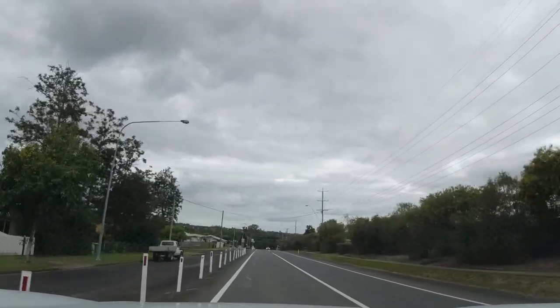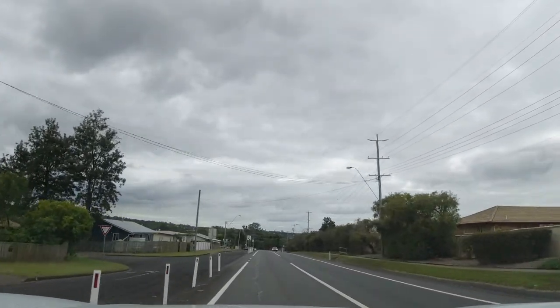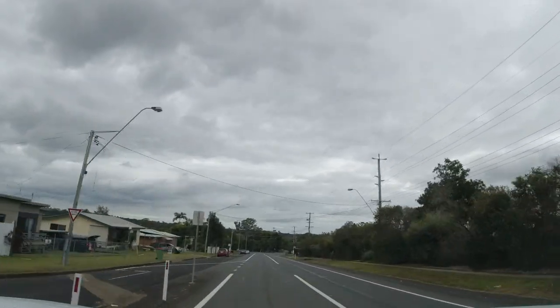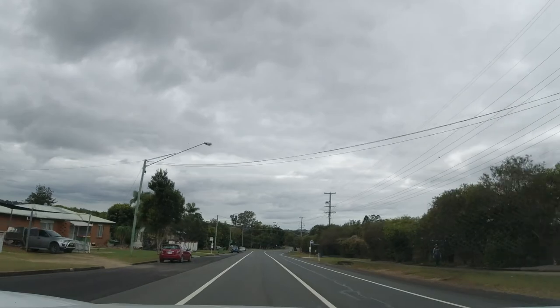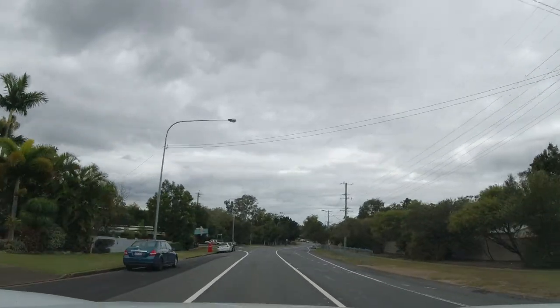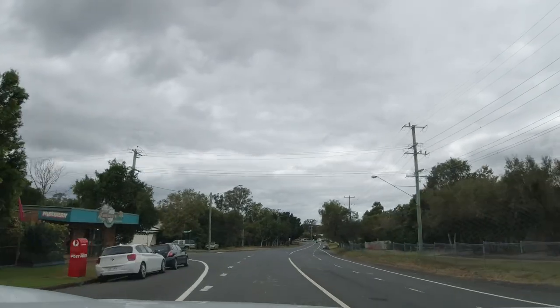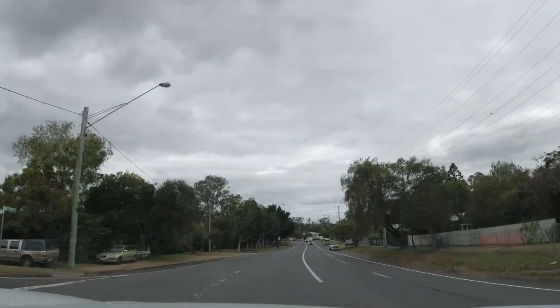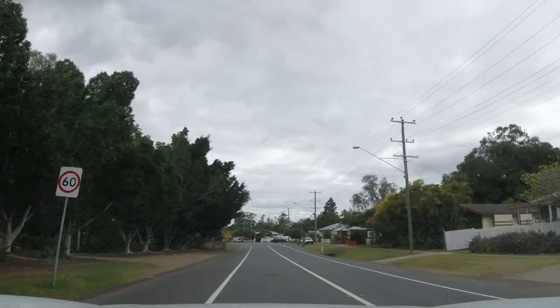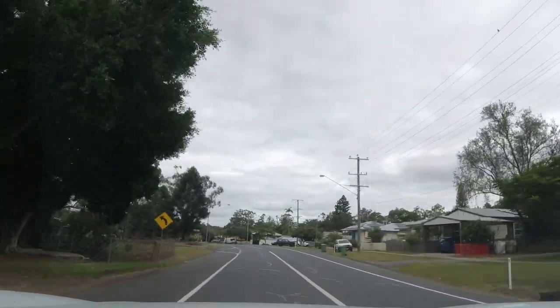The next intersection on our left down here takes you into a whole new estate that, when I was a kid, was a wrecking yard. God only knows what the soil quality's like in there. This road here on the left and the right-hand side in there was just a massive wrecking yard. They bulldozed it and built houses on it, and that's the way it is.